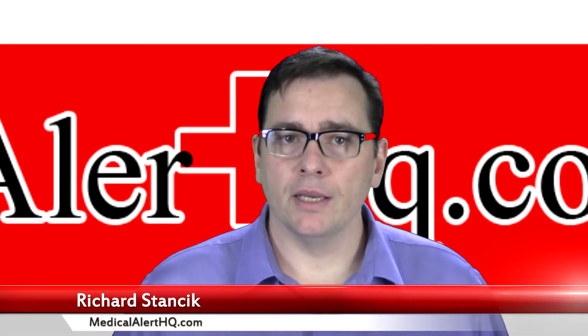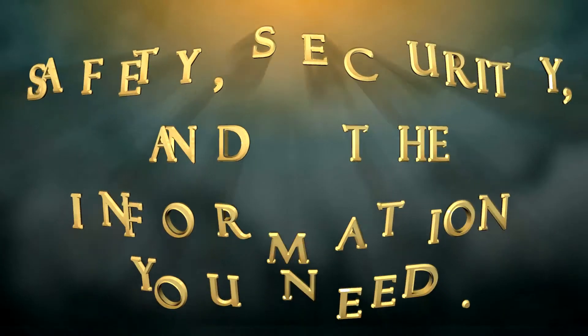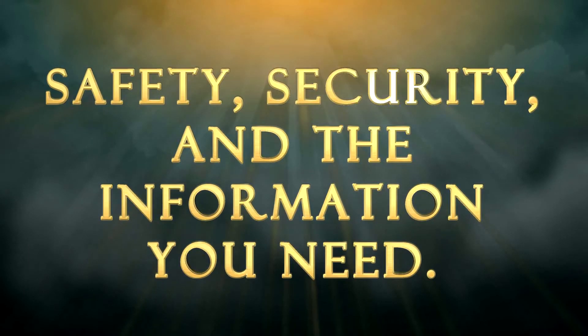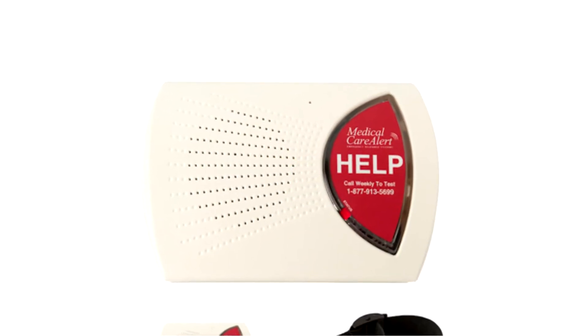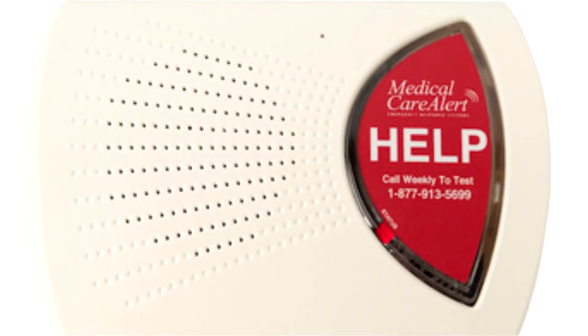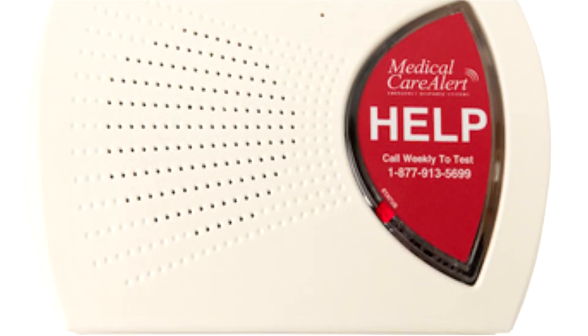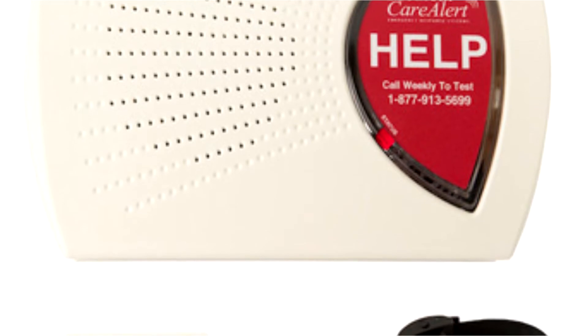So let's take a look at Medical Care Alert products. The first product we'll take a look at is their Home Medical Alert system. This is a traditional style medical alert system with a base unit and alert buttons that are worn as a pendant or on a wrist strap.